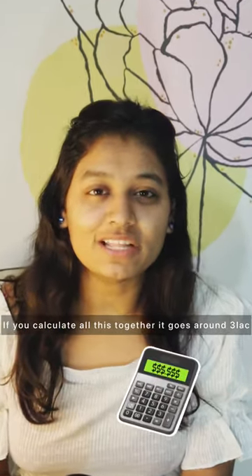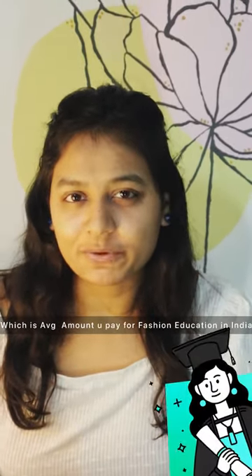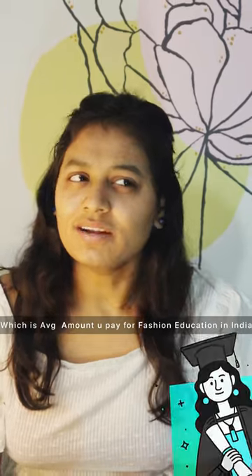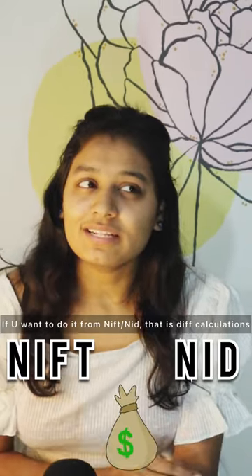If you calculate all these things together, then you will end up paying around 3,00,000 rupees per year, approximately. And that is the average amount that you pay for a fashion education in India, when you are doing it from a private institute. If you want to go with NIFT or NID, then that is a totally different calculation. If you want to know about that, let me know in the comment section and subscribe for more.